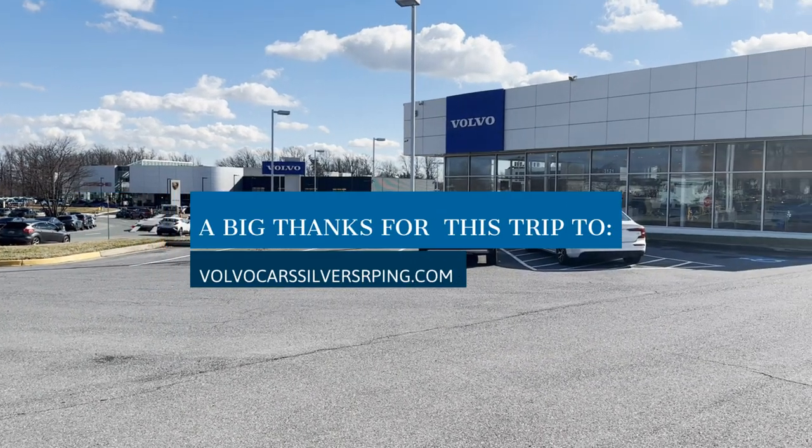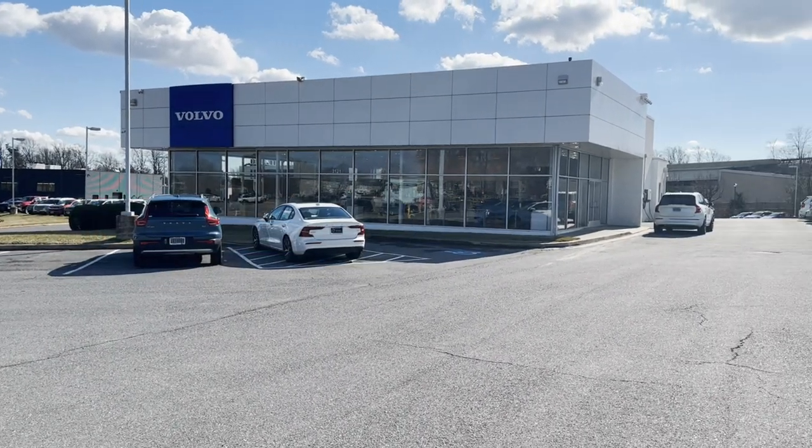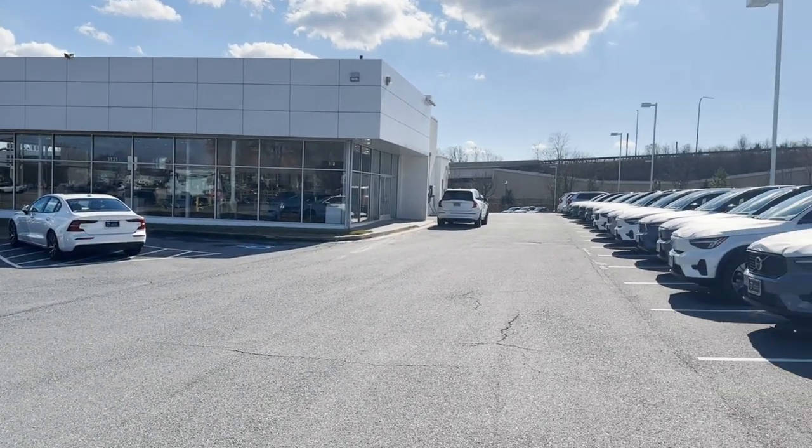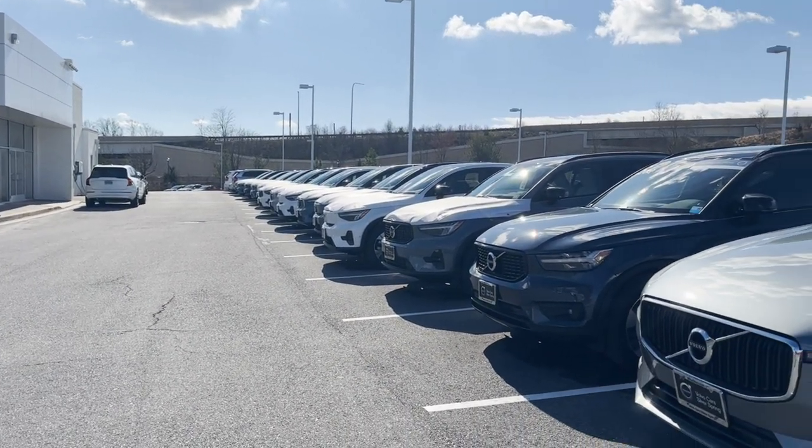A big thank you to Volvo Car Silver Spring for making this trip to Sweden possible. In video number one, we went to Gothenburg. This is part two. We are heading for V60 adventures in northern Sweden.